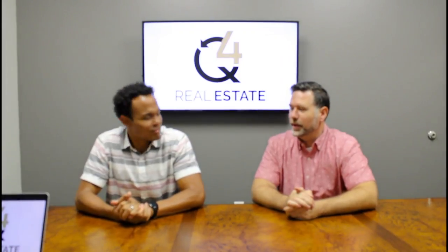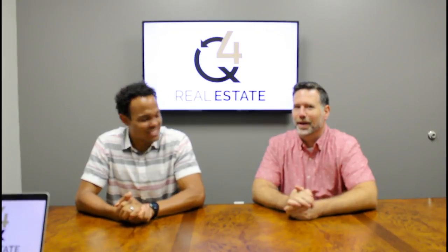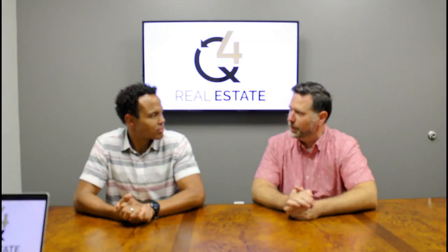Hey everyone, Jason Rogers here. I'm joined with Craig Byers today. How are you doing, Craig? Good. How are you doing today, Jason? I'm well. I'm doing another informational video, and we're going to chat through what's important to have checked off your list, or at least be aware of, when you're a tenant calling a commercial real estate broker.